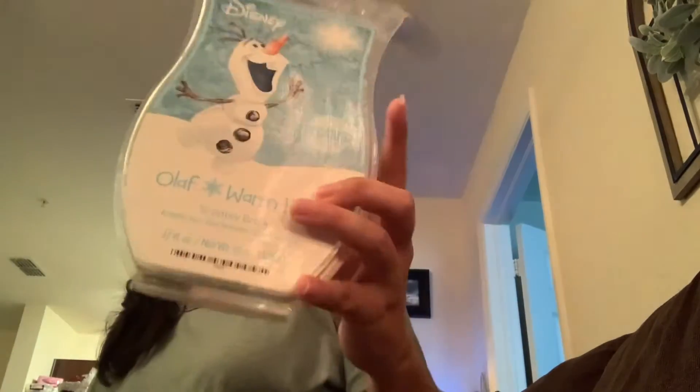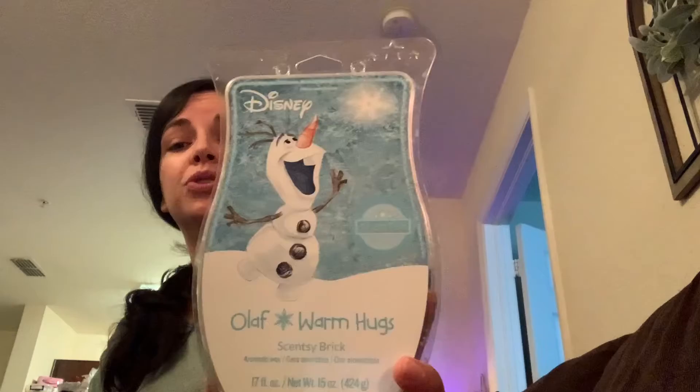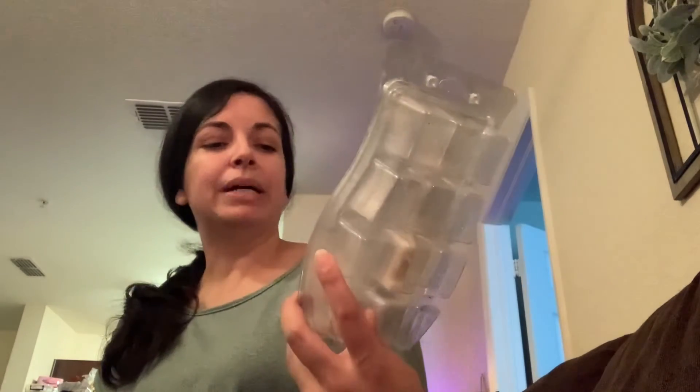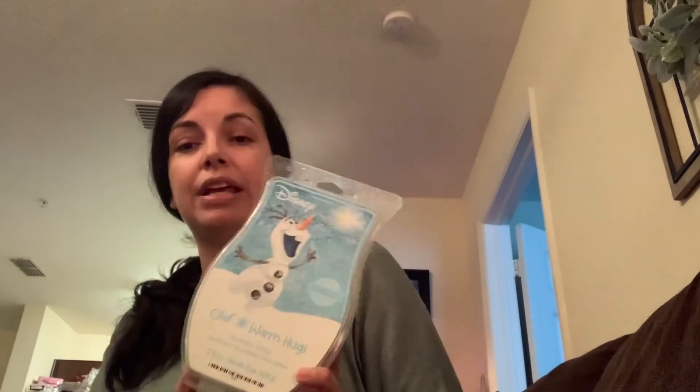We also used the last of our Olaf Warm Hugs. This is a discontinued scent from last year's holiday season. I'm telling you, our bricks last forever — I bought this last year and still had some this year. We've gone ahead and used it all up. It's a nice minty scent, perfect for any room. We actually used it in my son's room — that's what he wanted when he saw it.